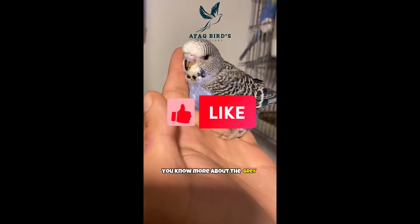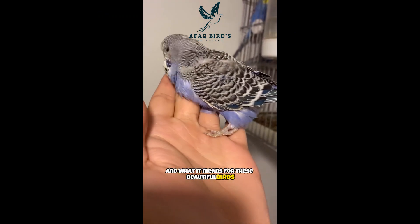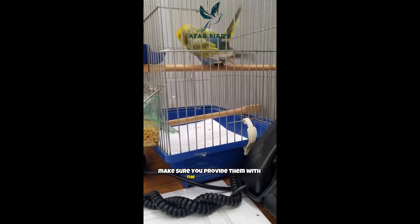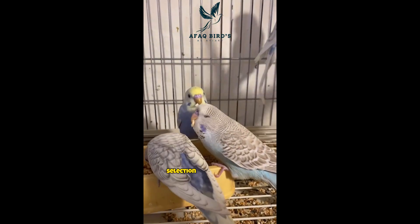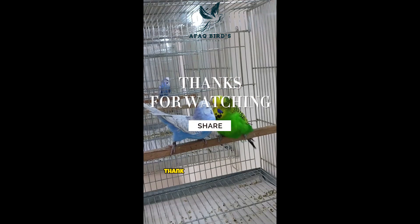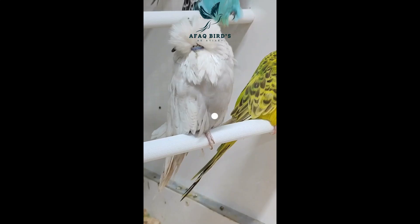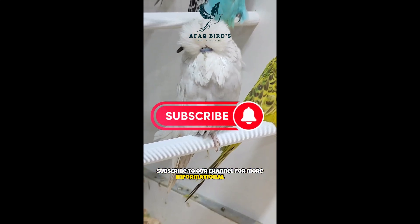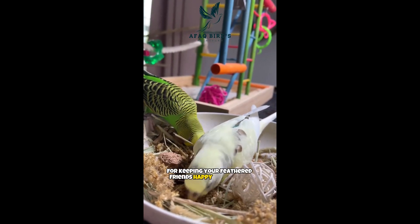Now you know more about the gray factor mutation in budgies and what it means for these beautiful birds. If you're considering adding a gray factor budgie to your flock, make sure you provide them with the proper care and attention they need. Remember, breeding gray factor budgies requires careful selection and knowledge of genetics, so do your research before bringing home a pair. Thank you for watching Fockbirds, the ultimate destination for bird lovers. Subscribe to our channel for more informational videos, tips, and tricks for keeping your feathered friends happy and healthy.